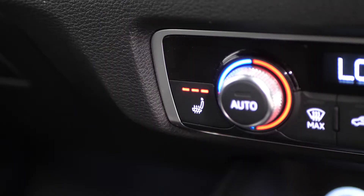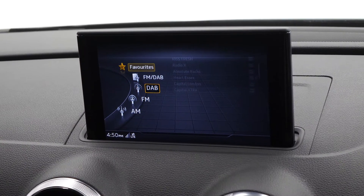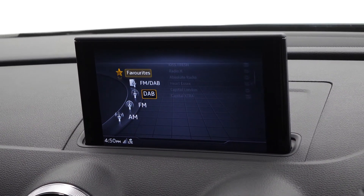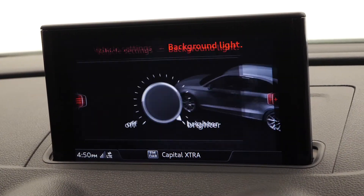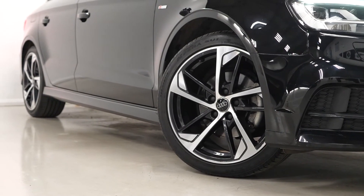The dual zone climate control with heated seats for the driver and the passenger as well. And then your collapsible centre screen which gives you access to all of your infotainment features including DAB radio and also your different vehicle assists. This car also comes with rear parking sensors and the Audi sound system as some inclusions which aren't visible on video.